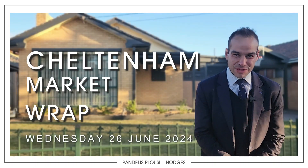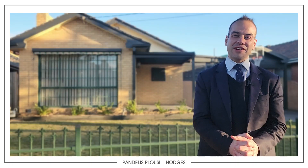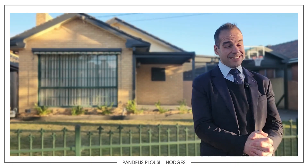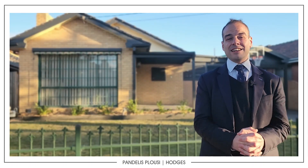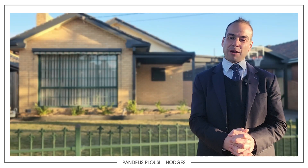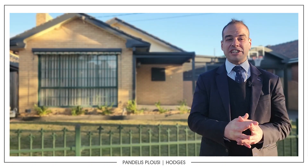Hey guys, Pandellus here from Hodgers Real Estate. Here I am in sunny Cheltenham standing at the front of 6 Freedom Avenue. I'm very excited to be launching this one. Can't believe we are seeing some sun because it's definitely had some cold mornings, but it hasn't dampened the market. We also have plenty of stock coming on as well as plenty of sales, so a lot of people are preparing for spring.